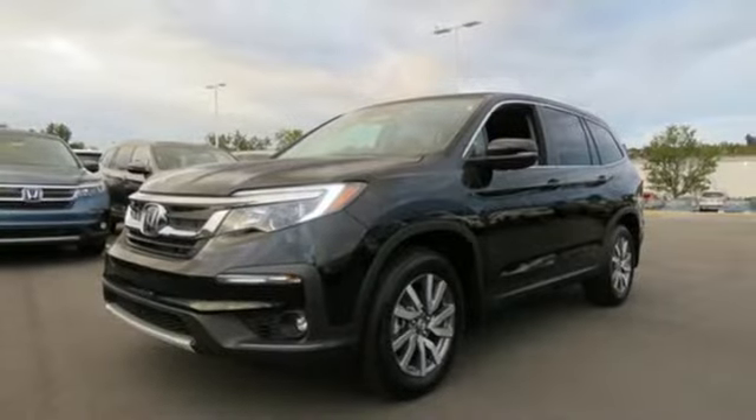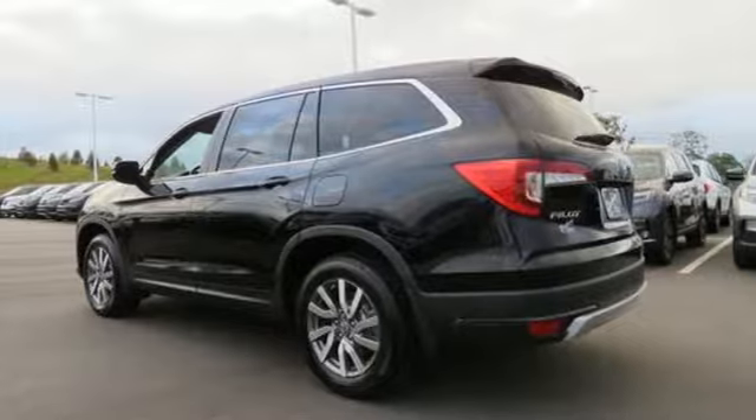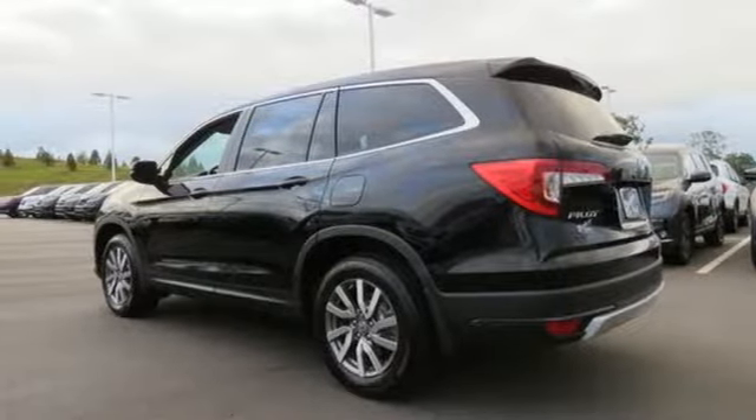Front heated bucket seats, V6 engine, aluminum wheels, gas pressurized shocks, and automatic transmission.